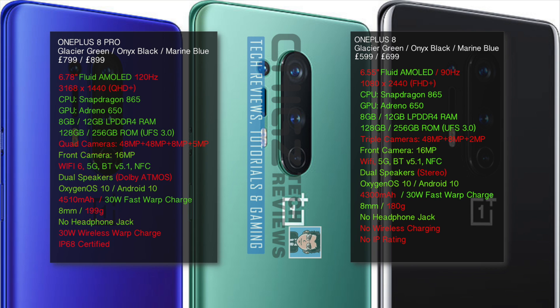You have exactly the same CPU in both versions, the Snapdragon 865, and the same options for RAM and storage — you can choose between 8GB of RAM with 128GB of internal storage or 12GB of RAM with 256GB of storage.